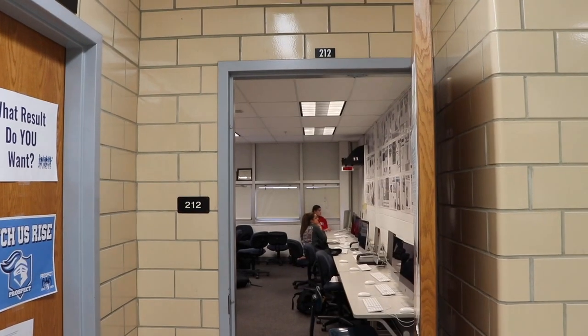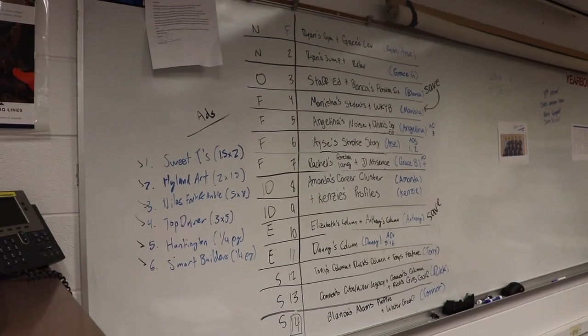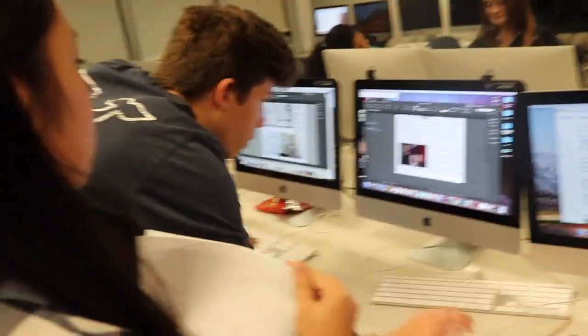When stories start to take shape, they start brainstorming possible art ideas to accompany their stories on the page. Exec board members start to plan out the whole paper, and all members stay after school three days out of the cycle to put more work into their page.